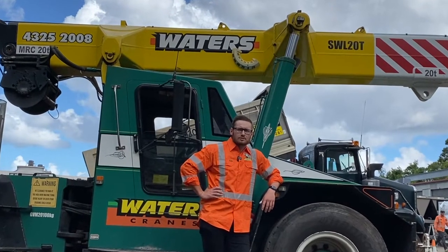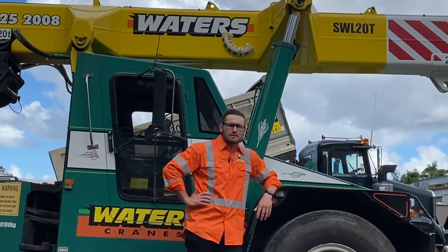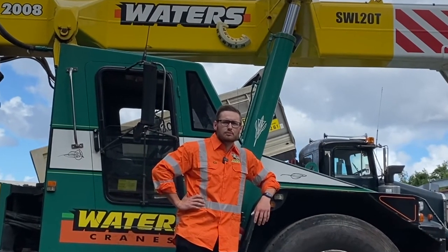Hey guys, Harley here from Waters Crane Service in West Gosford. We've been a family owned and operated company for over 50 years and we have a fleet of cranes ranging from 3 to 100 ton.